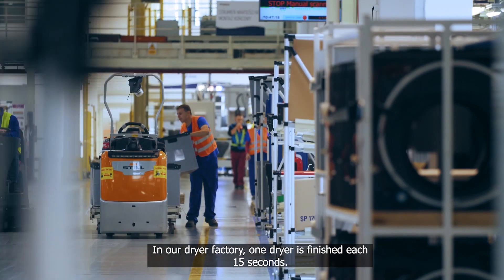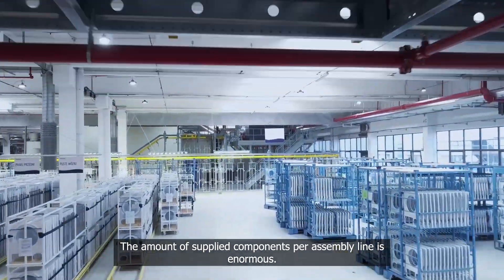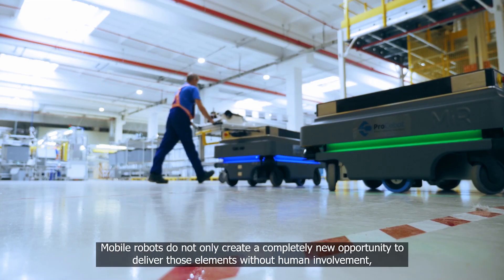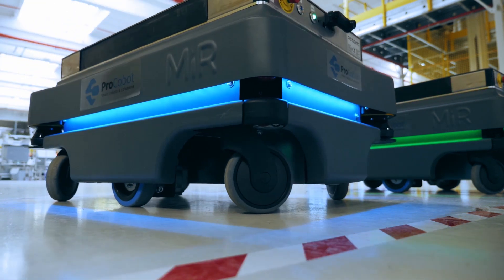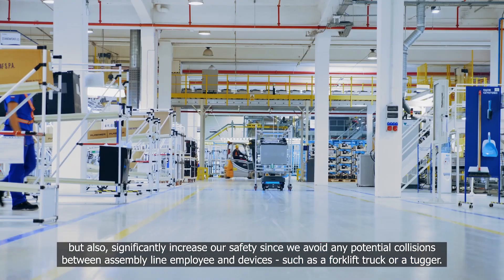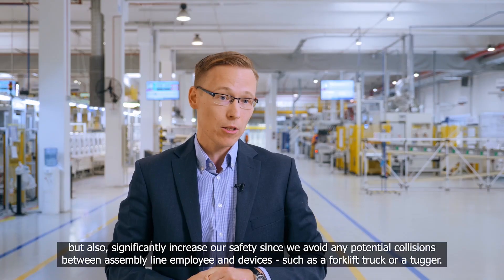In our dryer factory, one dryer is finished each 15 seconds. The amount of supplied components per assembly line is enormous. Mobile robots do not only create a completely new opportunity to deliver those elements without human involvement, but also significantly increase our safety since we avoid any potential collisions between assembly line employees and devices such as a forklift truck or a tugger.